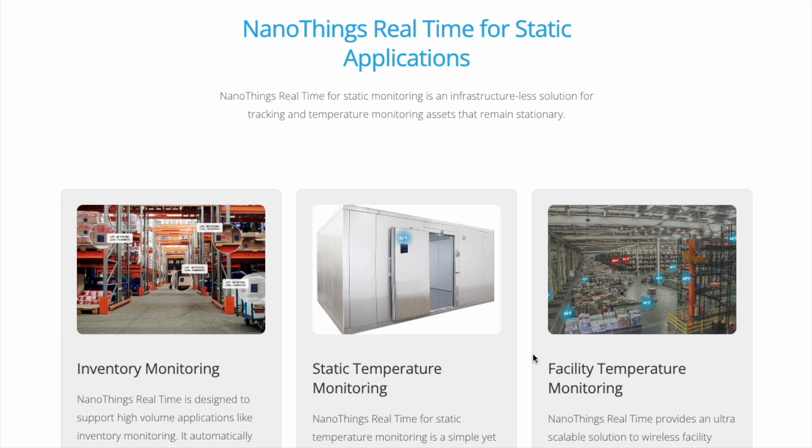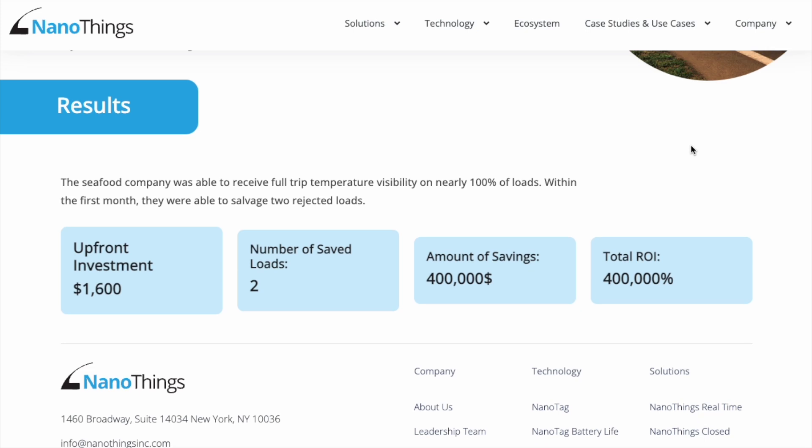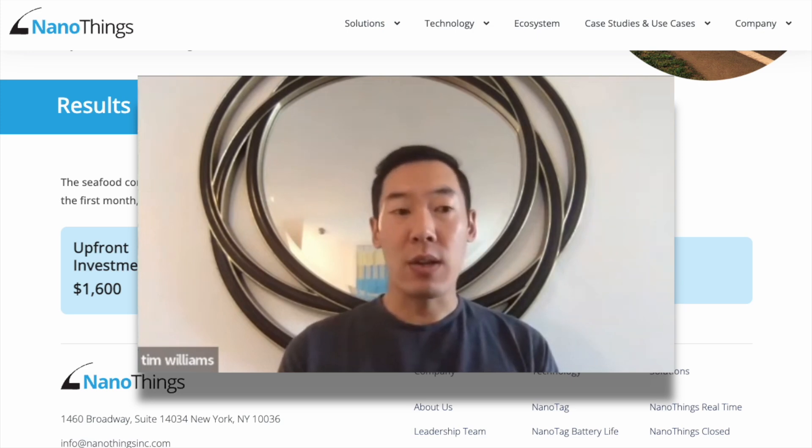There is serious demand and usage going on with these NanoTags. It could be speculated — though I can't confirm or deny — that NanoTags are accountable for some of the highest percentages of data usage on the Helium network right now. With the flexibility of the application, it is possible that NanoThings ends up being one of the highest usages by percentage on the network. There are some super interesting case studies on their website, but I want to play a clip of Tim explaining one of their largest clients.